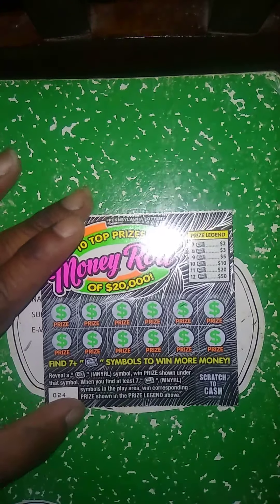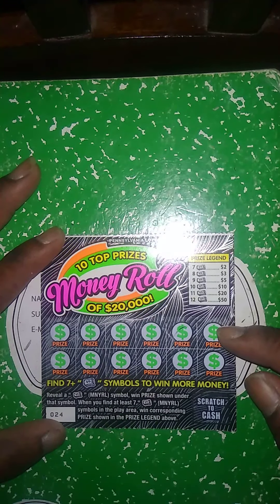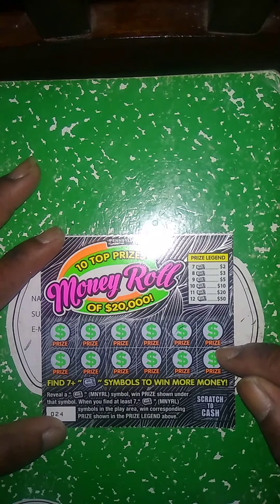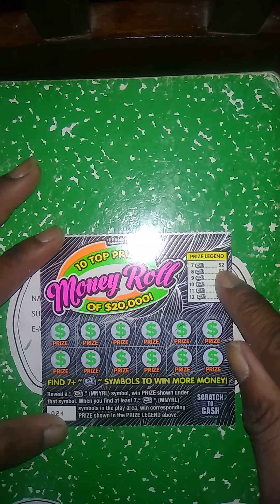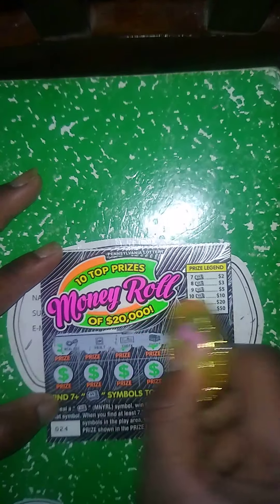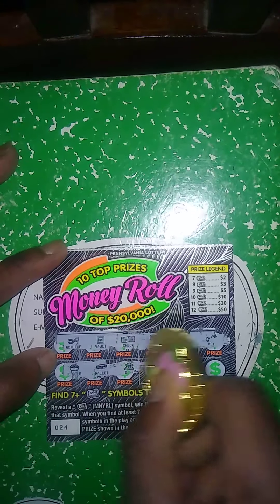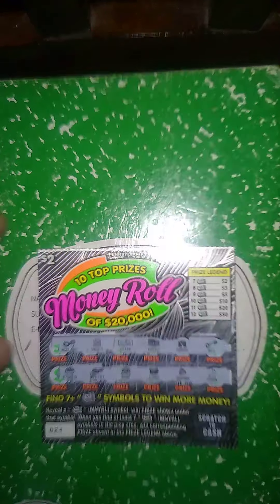That's a $138 session — we got $30 back so far. Next ticket up is the $2 Money Roll. Get a money roll, win price shown under that symbol. If I get at least 7 money rolls, I add this amount to the corresponding amount of money rolls I get. No money rolls — necklace, vault, check, chest, purse, key, pot of gold, wallet, bank, coins, diamond. So this ticket is a loser.